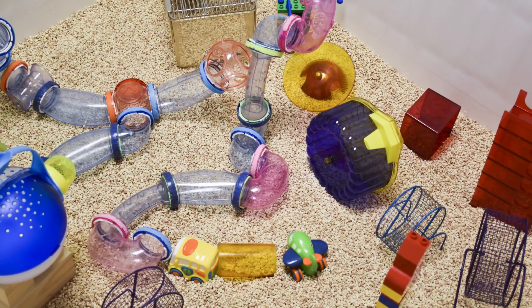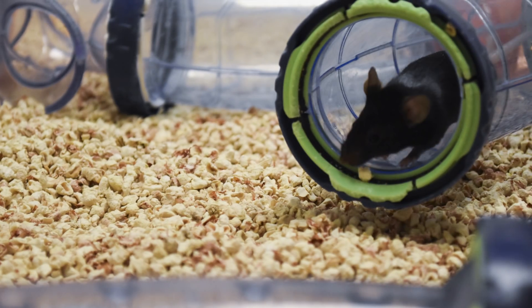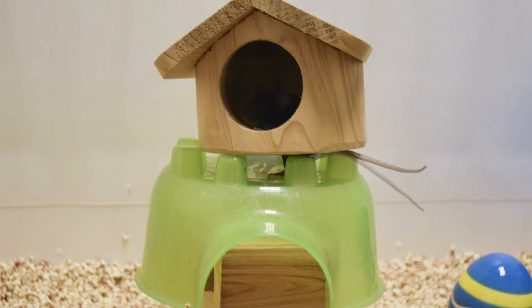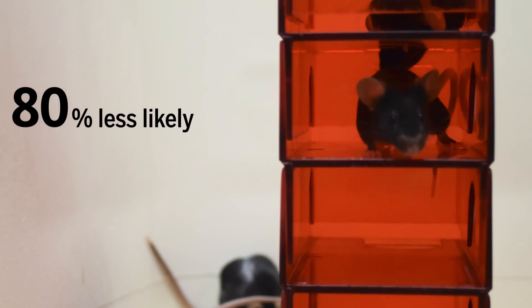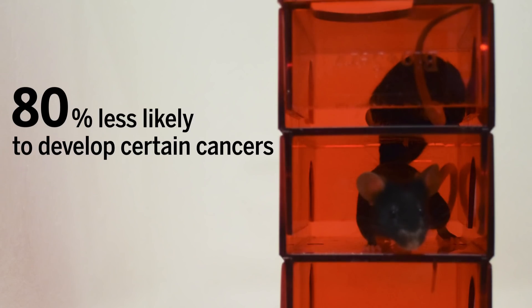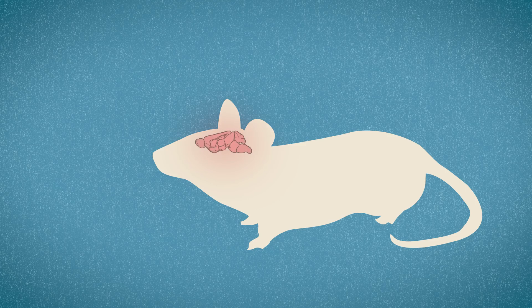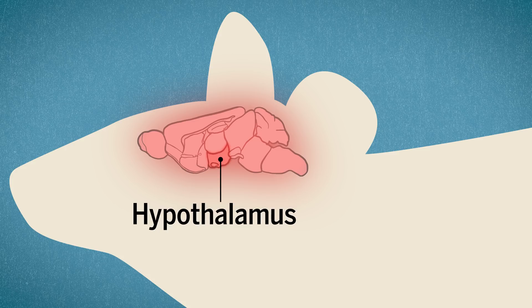A few years ago, researchers at Ohio State developed what the lead researcher's daughter called Disneyland for mice — a very large mouse enclosure with many things not found in a standard mouse cage. What they found is that mice living in this environment were 80% less likely to develop certain cancers than mice in standard housing. A stimulating environment seemed to activate the mouse's hypothalamus, a region of the brain known to affect everything from mood to cancer proliferation.